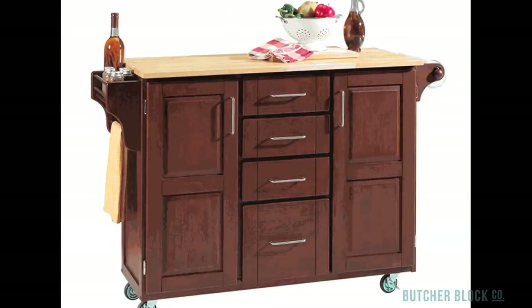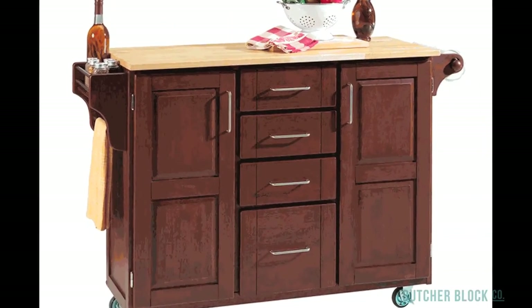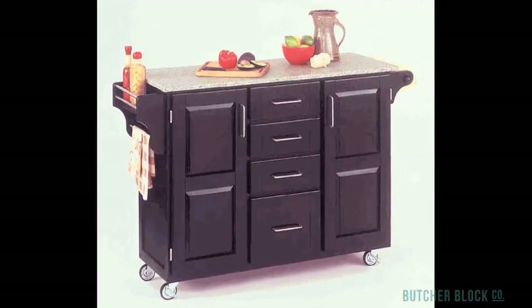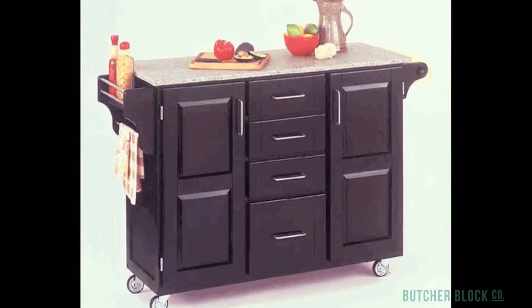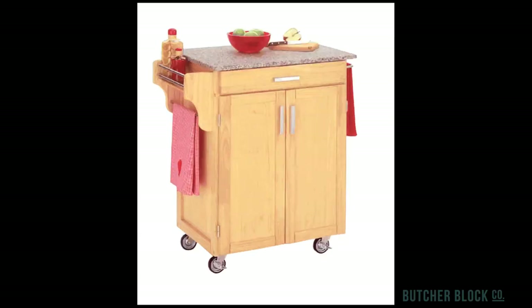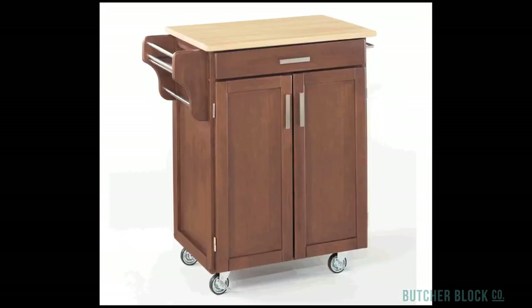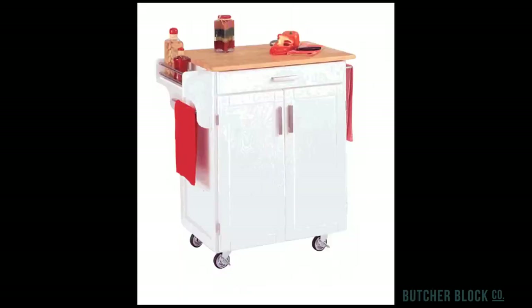Mix and match is the name of the game with HomeStyles' Create-a-Cart. Design the cart that's right for you and your kitchen — choose a size, a countertop material, and a color for the base of your cart. The options are almost endless. Choose a cart top made of wood, stainless steel, granite, or black granite. Base color options include natural wood, cherry, cottage oak, black, and white.